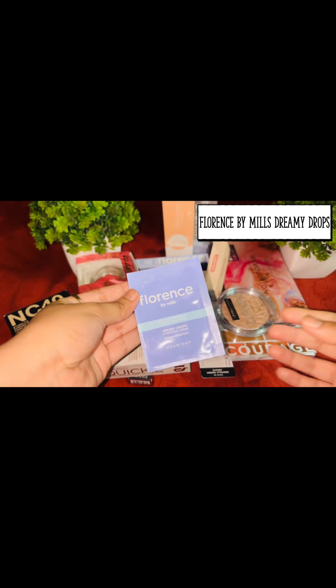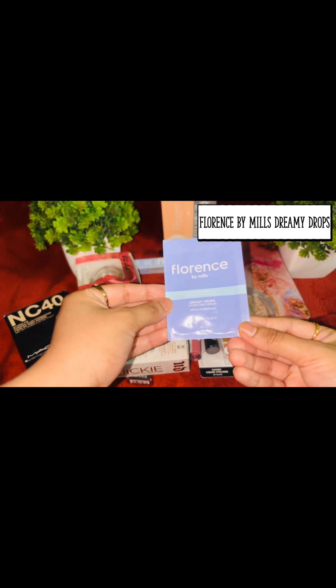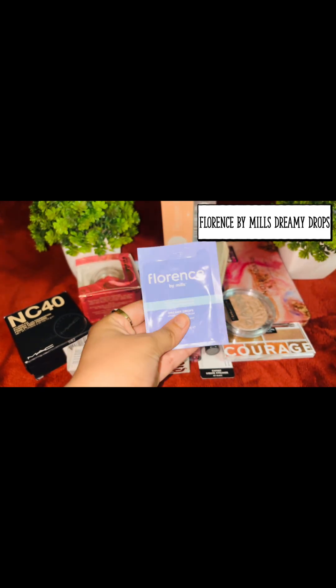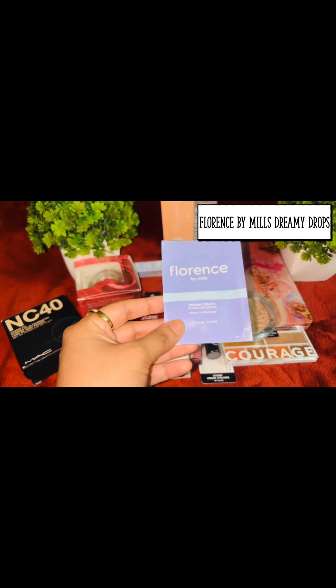The next product is Florence by Mills — it's the Dreamy Drops Hydrating Serum. I got this in a gift sachet when I bought the Florence by Mills mascara. I'll try it and share the review.